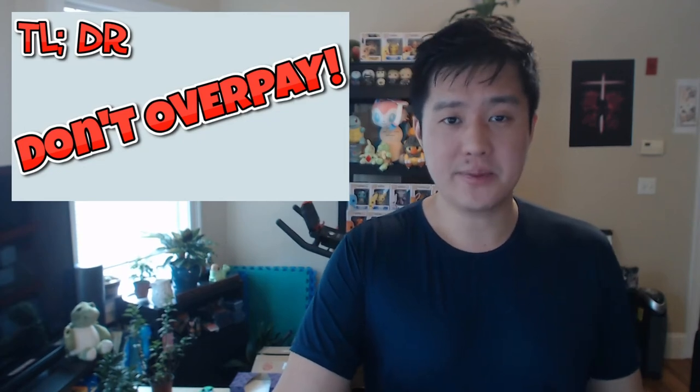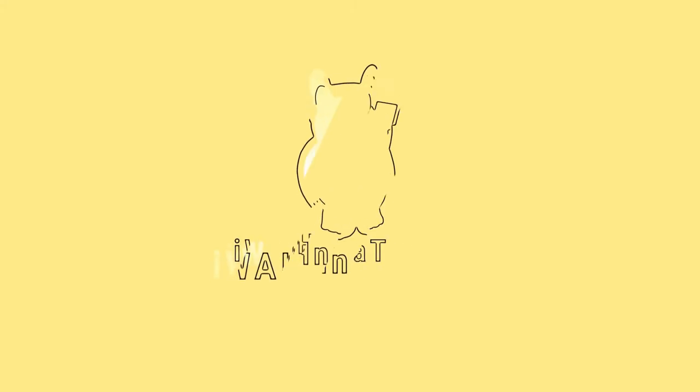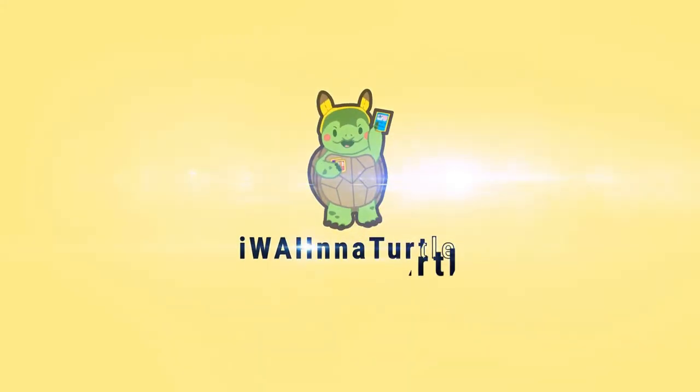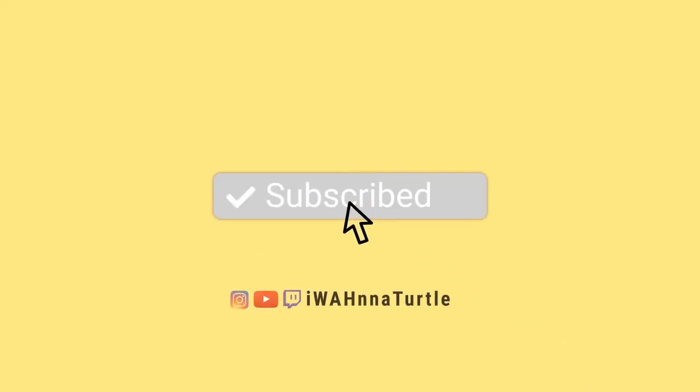Don't overpay for Champion's Path. Just don't do it. What is up? I'm MoanaTurtle and today we are talking all about Champion's Path.